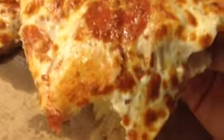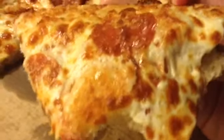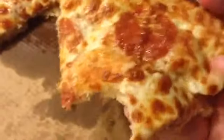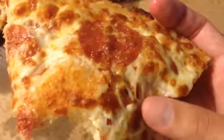It's not too hot. Oh my goodness, that's very good. The cheese is stringy. There's pepperonis. There's sauce. The bread is good. I really like that.